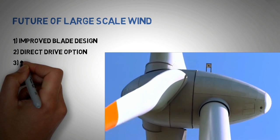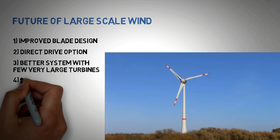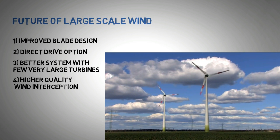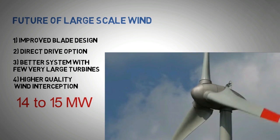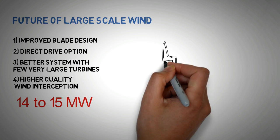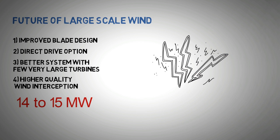Number three: having fewer very large-scale wind turbines in a wind farm makes a more robust system overall than having several medium to small-scale wind turbines for the same nameplate capacity. Number four: very large wind turbines intercept wind at a higher elevation. With rising altitude, the quality of wind improves. The industry is already looking towards 14 to 15 megawatt wind turbines. New challenges are also emerging — for example, the taller the wind turbines are, the more they will be struck by lightning. Hence, very large wind turbines are also looking into lightning protection.